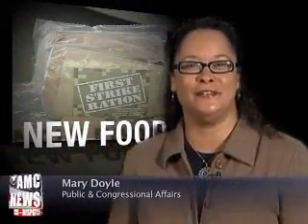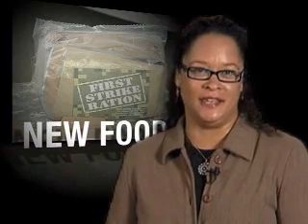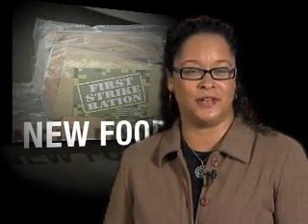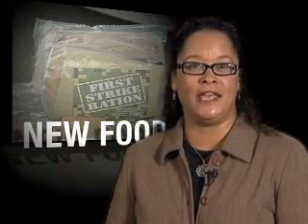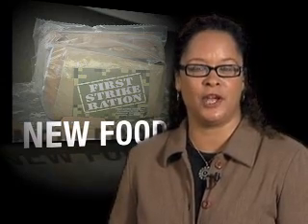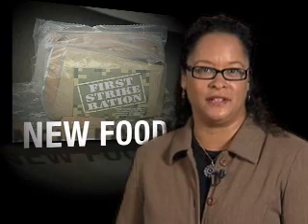Hello and welcome to the AMC News Dispatch. I'm Mary Doyle of the Public and Congressional Affairs Office. Meals ready to eat have been around for about 20 years, but the Combat Feeding Directorate is always looking for ways to improve on a good thing. Making MREs lighter in weight and less bulky to carry has been a top priority, particularly for those warriors who are the first on the ground in conflict.